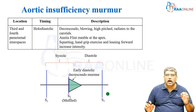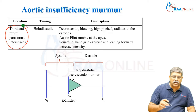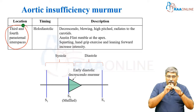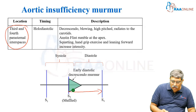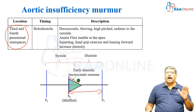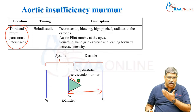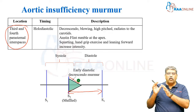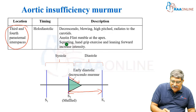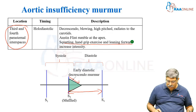Coming to aortic insufficiency murmur, it is well heard in the third and fourth parasternal interspace. Murmur timing is early diastolic or holosystolic. It is a decrescendo murmur and it can be blowing and high-pitched, which radiates to the carotid. There can be an Austin Flint flow murmur at the apex. Squatting, hand grip exercise, and leaning forward increase the intensity of the murmur.